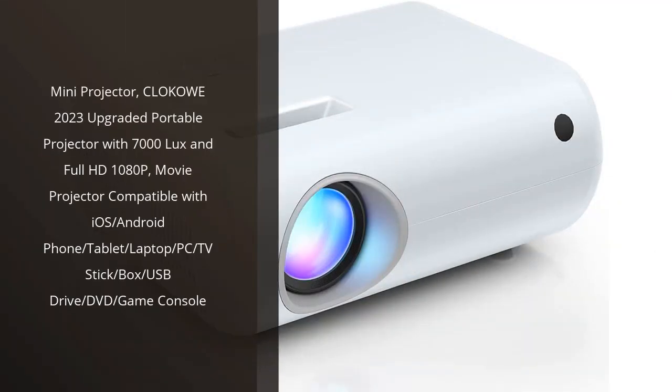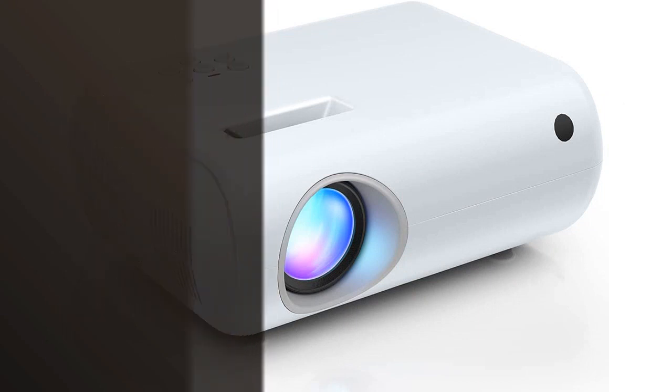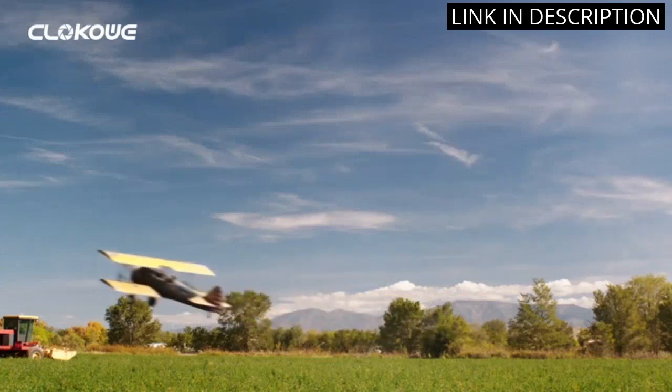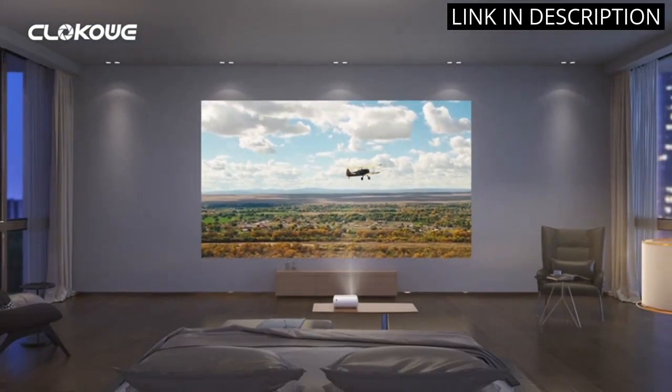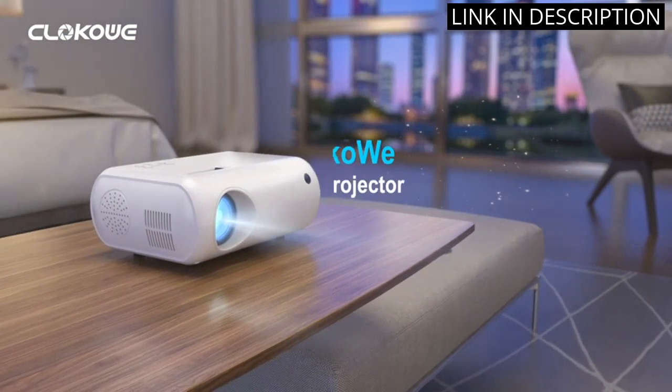I recently purchased the Klakao Mini projector and I'm absolutely thrilled with it. The upgraded portable projector boasts an impressive 7000 lux and Full HD 1080p, making for a stunning picture quality. It's compatible with a wide range of devices.